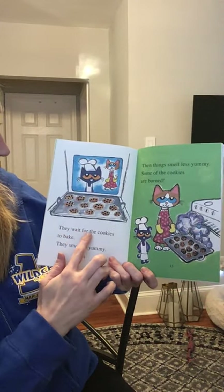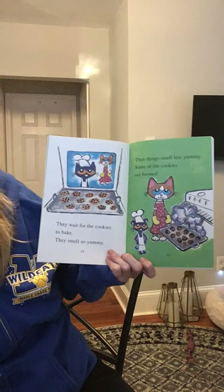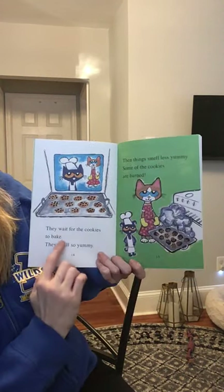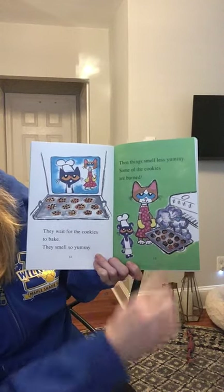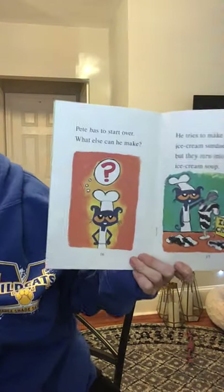They wait for the cookies to bake. They smell so yummy. Then things smell less yummy. Some of the cookies are burned. Pete has to start over.